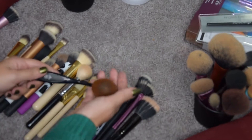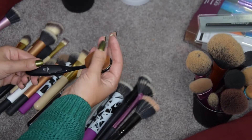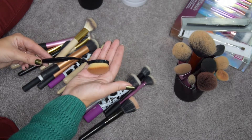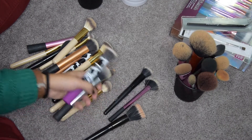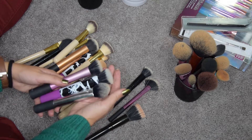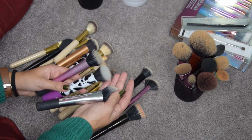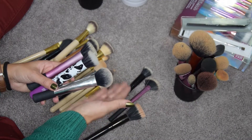I am also going to get rid of this Crown brush from Boxycharm — it's an artist brush dupe. My camera cut off, but as I was saying, I never use this type of brush for my foundation, so this is going to go. Of my Real Techniques brushes, I'm definitely going to keep these: two stippling brushes which I use for my BB creams, and the blush brush which is amazing.